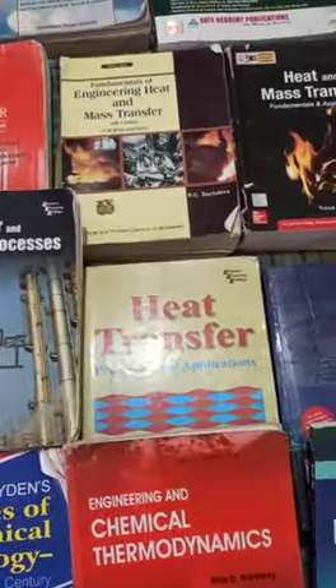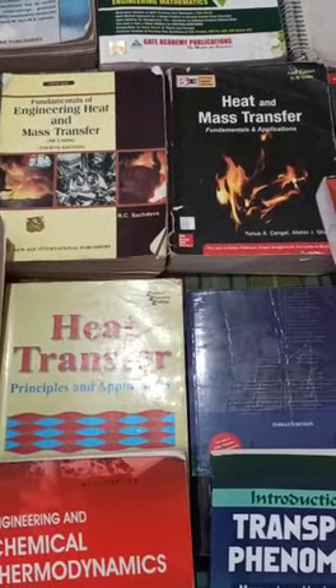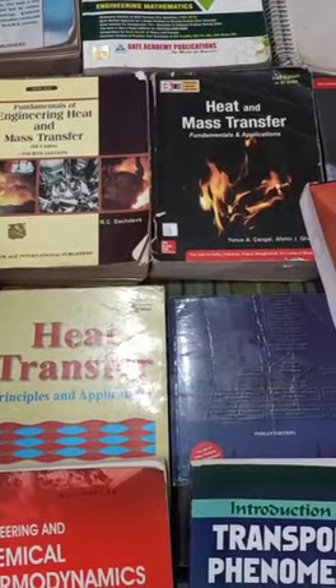These are all the books in my collection. We will have a detailed video about how I prepared from all these books and what I have learned from them. Thank you.